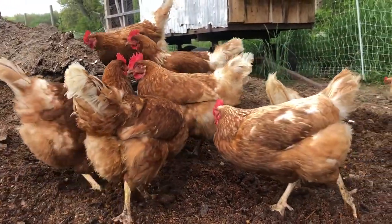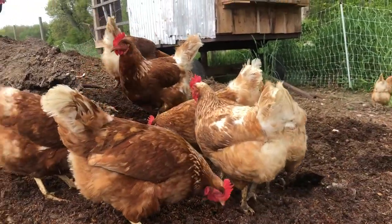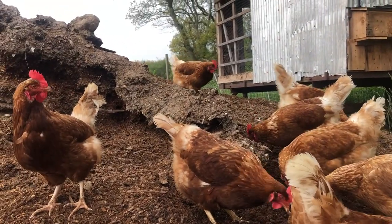What do chickens eat? They eat worms, they eat grubs and bugs. They like to forage on grass and seeds, various grains. They're omnivorous, so they eat both meat and plants.